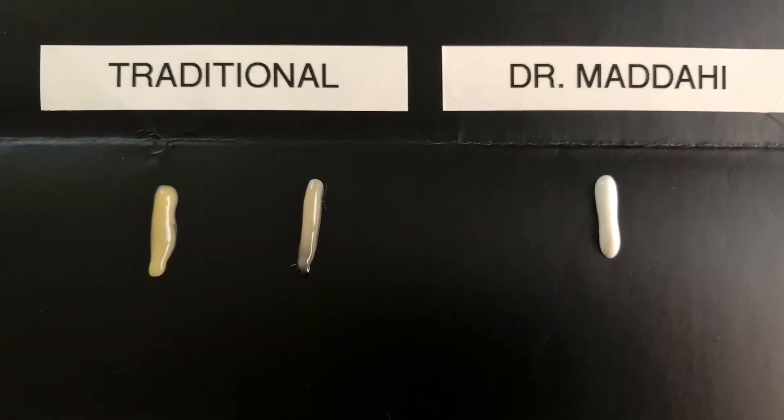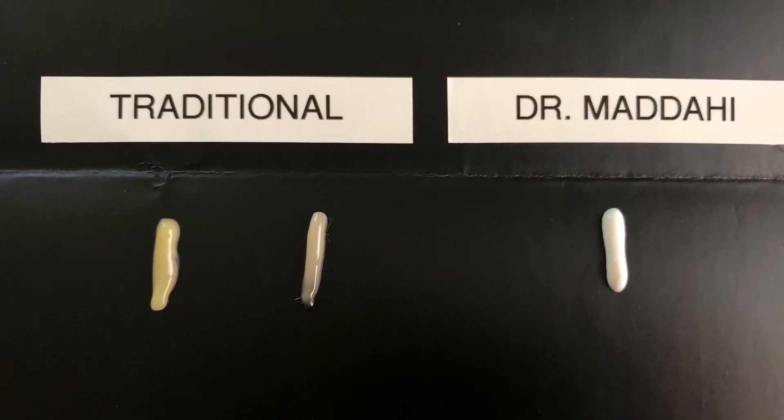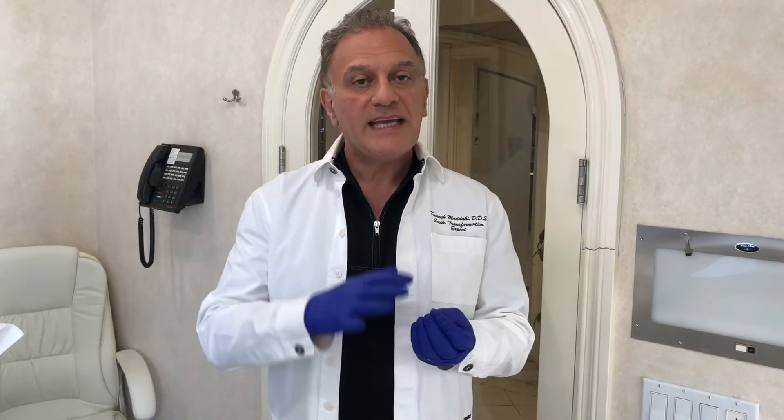Over the years, I came up with a different way to make sure that the porcelain veneer stays the same color as the years go by. The first thing was the type of cement I use does not change color over time — it's a proprietary cement. The second part was I started to blend in different types of porcelain that has contact with the tooth, so as the tooth changes color, it does not shine through the porcelain.